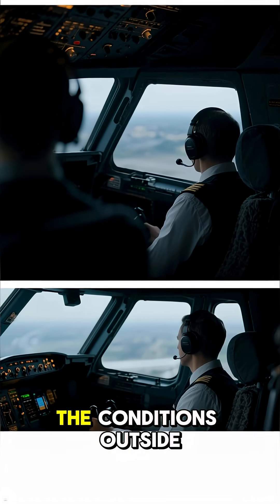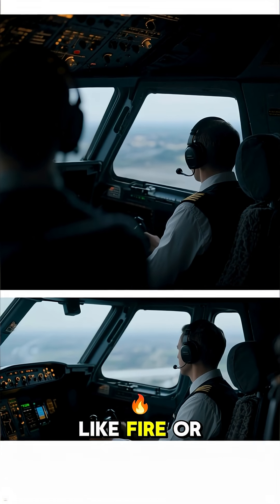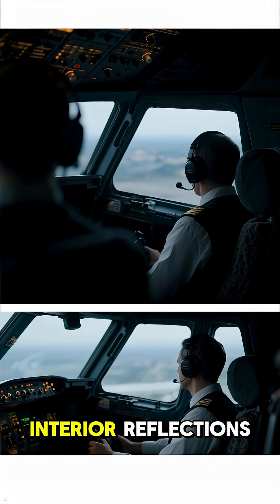It also gives the flight crew a clear view of the conditions outside, like fire or smoke, without being blinded by bright interior reflections.